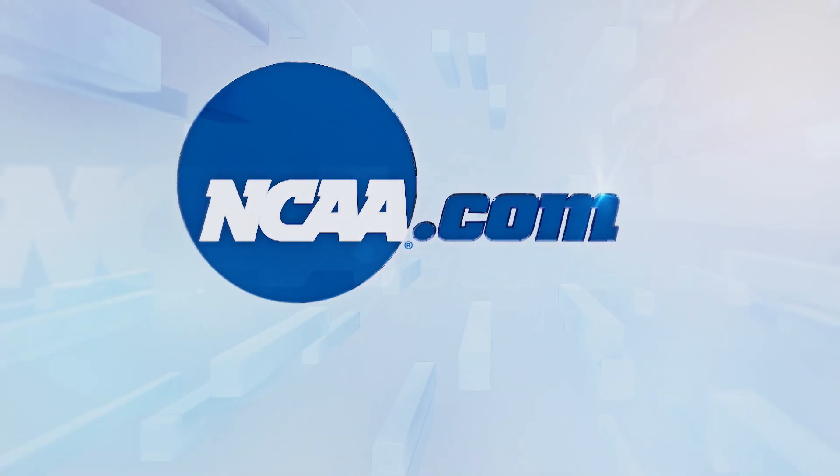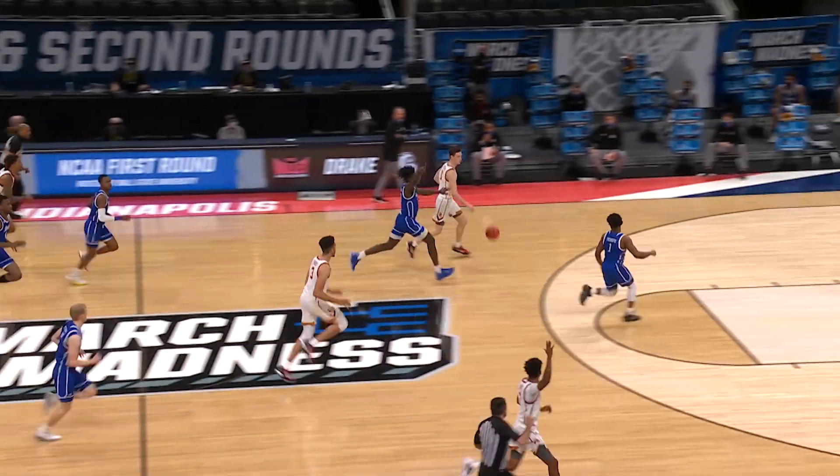Before we move on to the round of 32, let's take a look at some of the best dunks from a Saturday in the NCAA tournament.